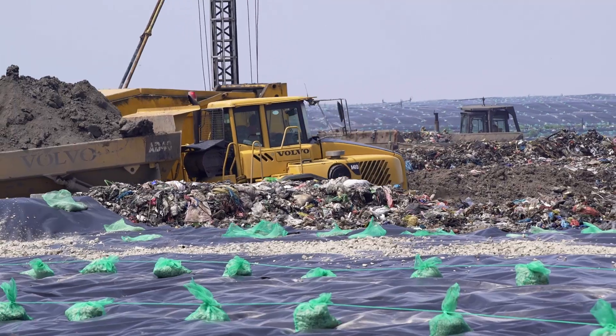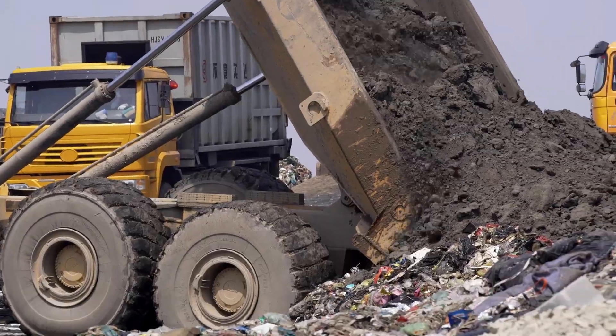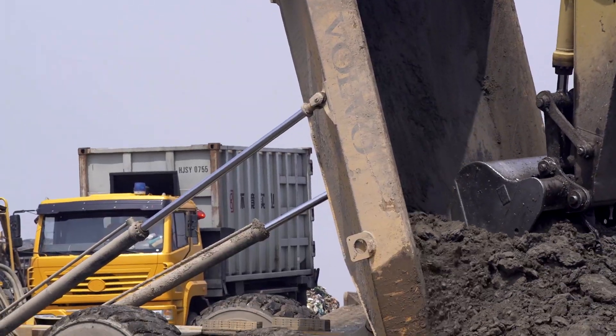Operated by Shanghai Old Port Garbage Disposal Company Limited, the Laogang landfill is a joint venture between the French company Veolia and the municipal government.